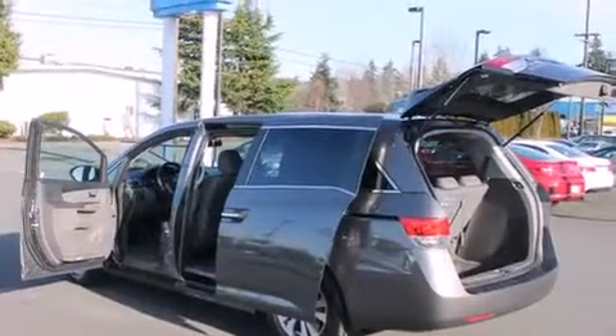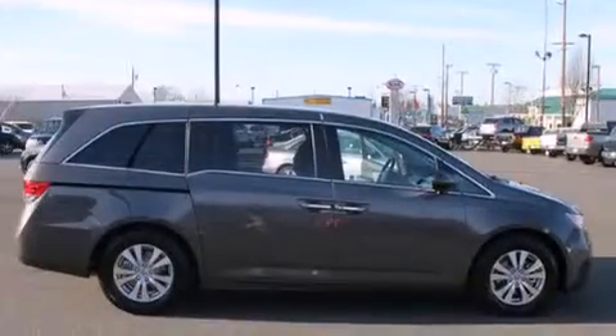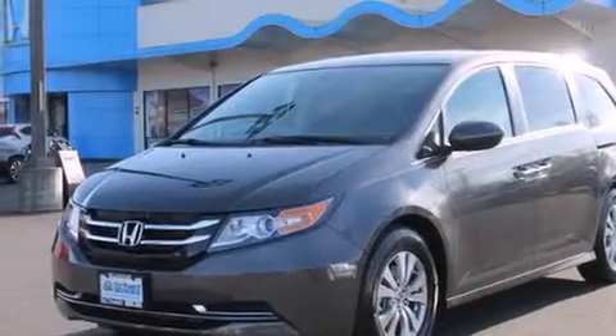Also included are a CD player, a leather-wrapped steering wheel, 12-volt power outlets, front multi-stage airbags, rear seat child-proof door locks, full-power accessories, and heated seats that can warm you up in seconds, keeping you and your passengers comfortable the whole trip.